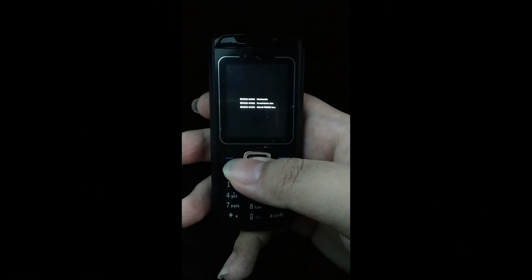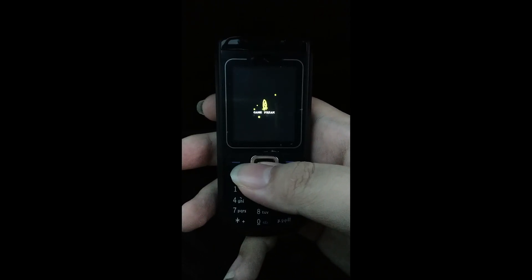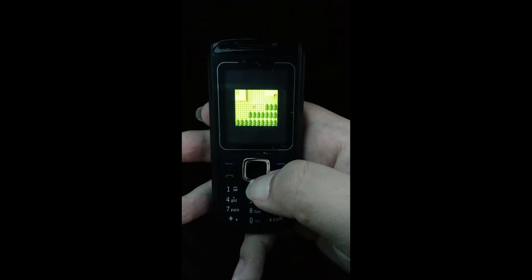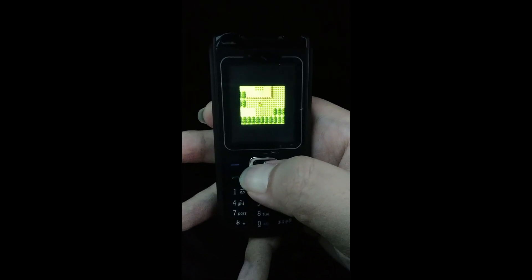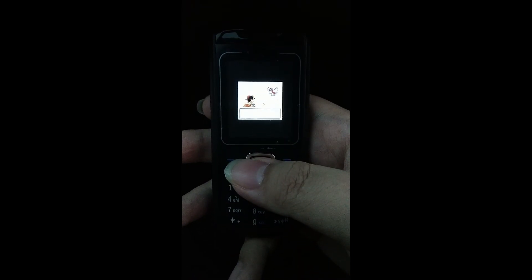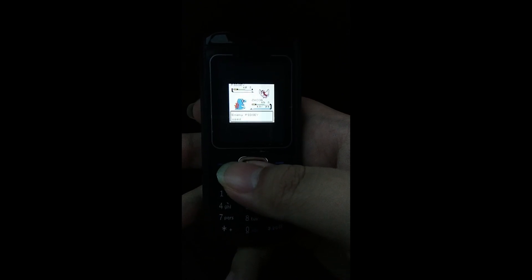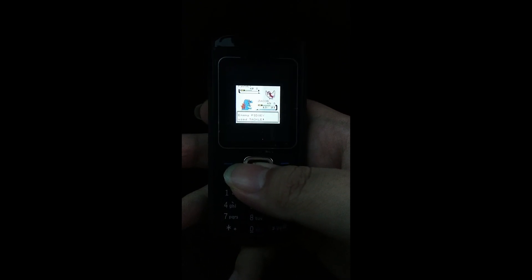You want to catch a Pokemon on the go? No problem! Let's go!